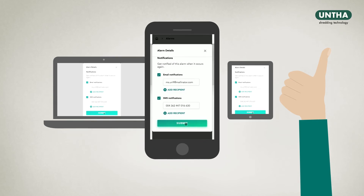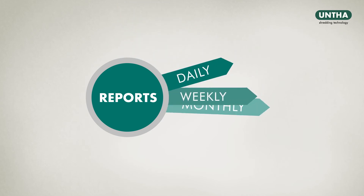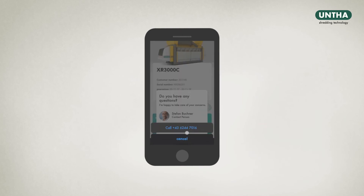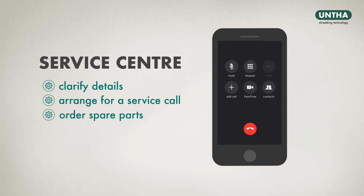He is able to access and evaluate the productivity reports for his plant at any time, either daily, weekly or monthly. In case of questions, he can get in touch with the Unter Customer Service Centre to clarify details, arrange for a service call, order spare parts or purchase additional service products.